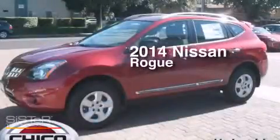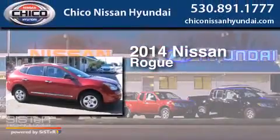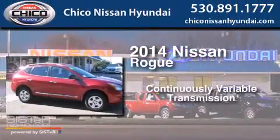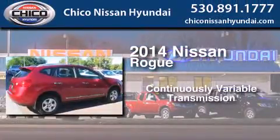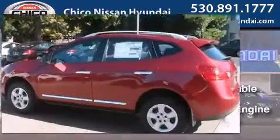This is a brand new 2014 Nissan Rogue. This crossover has a continuously variable transmission, an inline four-cylinder engine, and the added safety and control of all-wheel drive.